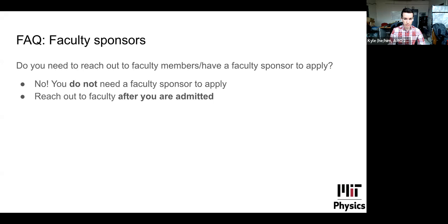On faculty sponsors: you do not need to reach out to faculty members or have a faculty sponsor before you apply. This is the case at some schools, especially in other countries, but not at MIT. You do not need any prior contact with faculty before submitting your application. Once admitted, in the spring you should reach out about working in their labs. The one acceptable case for contacting faculty now is if you're curious whether they will have open spots in their lab and their website doesn't say — but for the most part, you do not need to email faculty before applying.